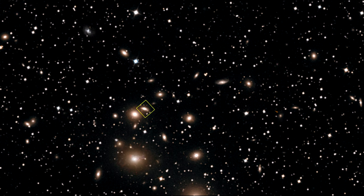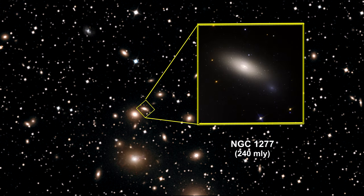Inside this galaxy cluster, Hubble discovered a very old and rare galaxy moving through the cluster at 3.2 million km per hour — that's 2 million miles per hour.